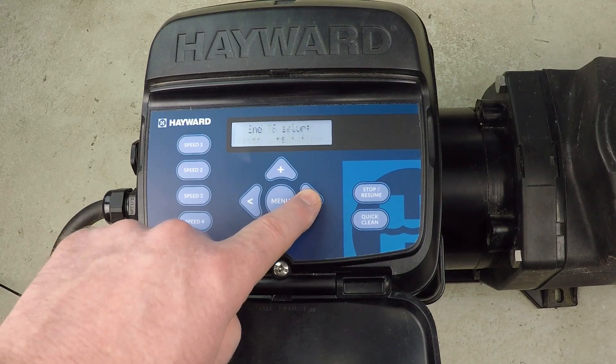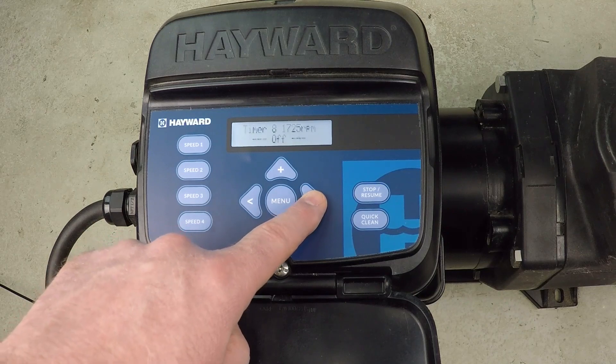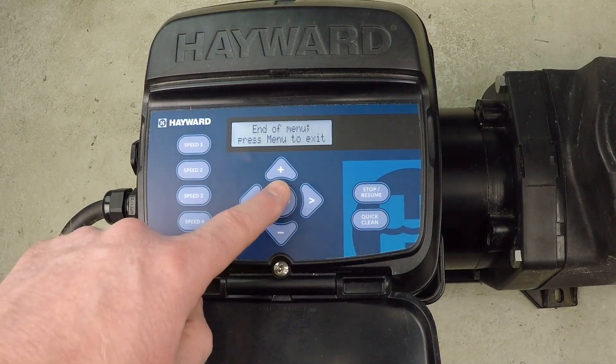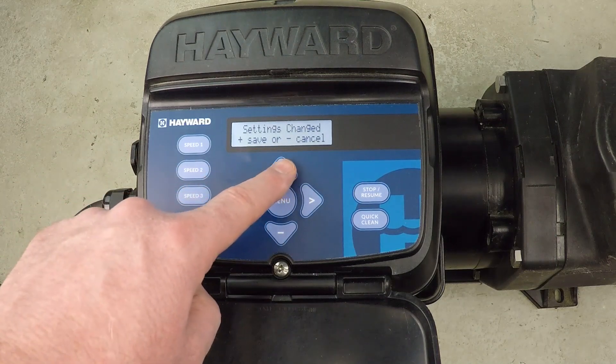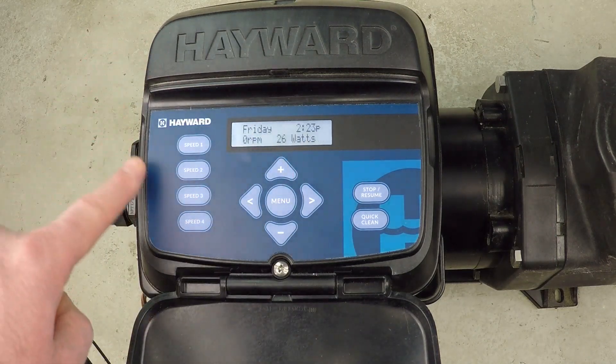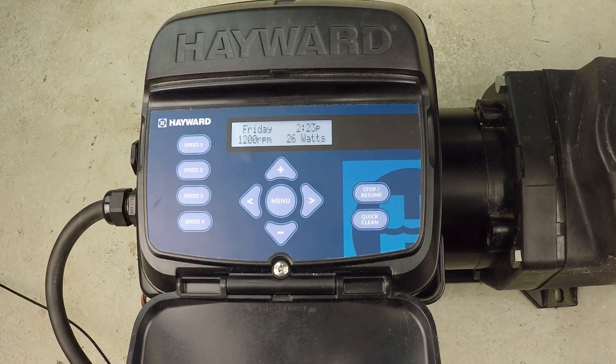There are more options — I could do timer seven and eight — but I don't want them, so I press menu to exit. We've made a change, and this is very important: press the plus button, the pump stops, it saves the new programming, and that's it. We've now made a dynamic 24-hour program for this pump. If you found this helpful, please like this video, subscribe to my YouTube channel, and check out my website at swimmingpoolsteve.com.